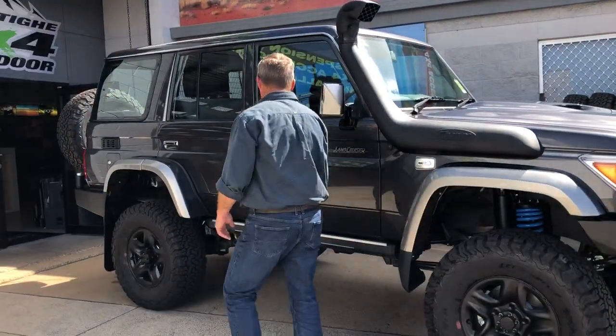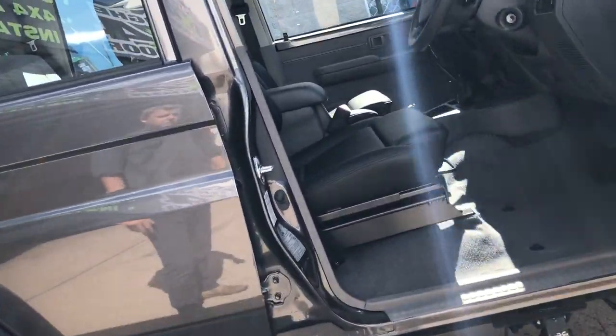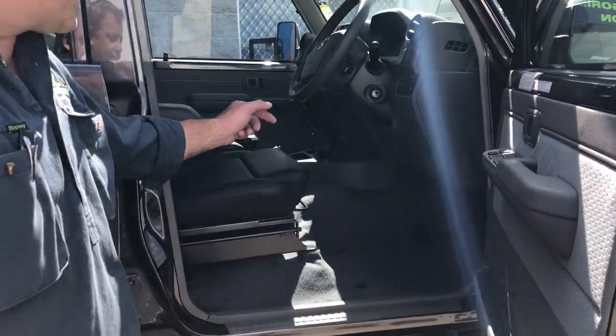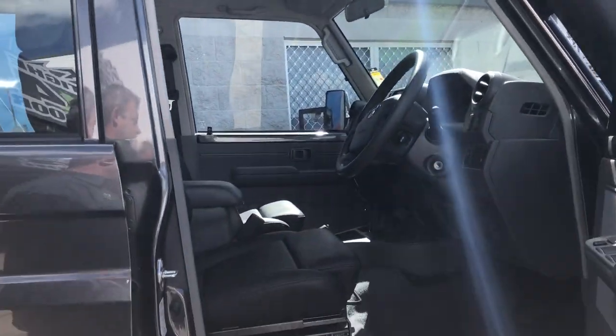We've also fitted up some Recaro seats and some power board steps for him with the increased height and a bit more comfort while he's touring Australia. We've got a Cruiser Consoles Outback Custom Centre Console and the Outback Centre Roof Console in there with UHF mounted.